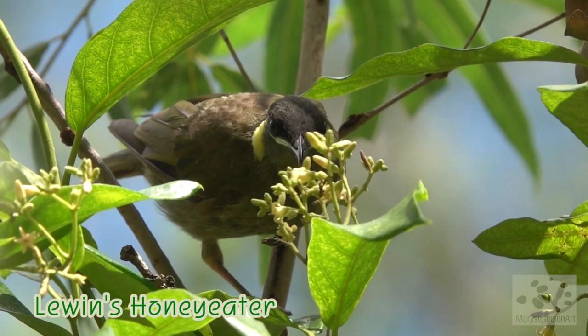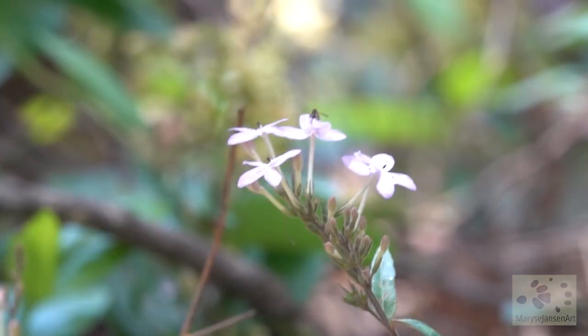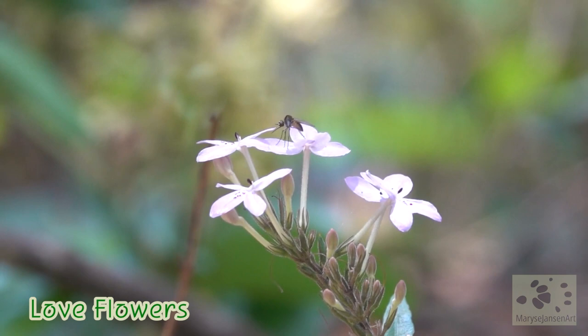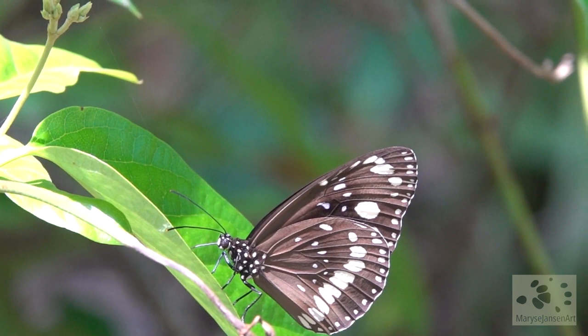A little bit further down the tracks, there's a Lewin's honeyeater feeding. The cicadas keep singing their song unrelentingly. There are lots of these pretty little love flowers around, and a lot of butterflies too. A butterfly is feeding as well — this is a common crow.